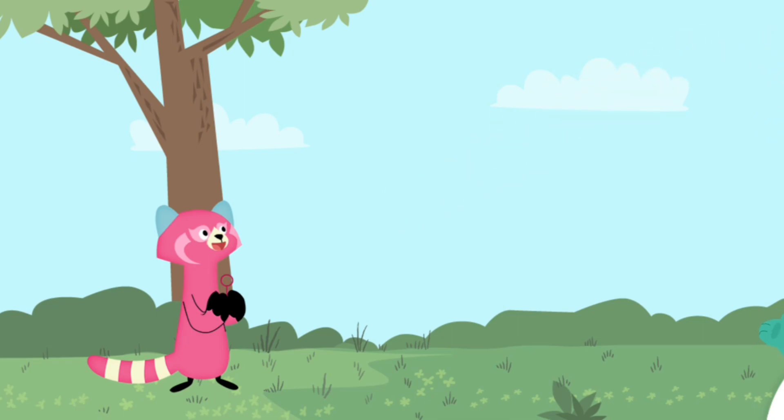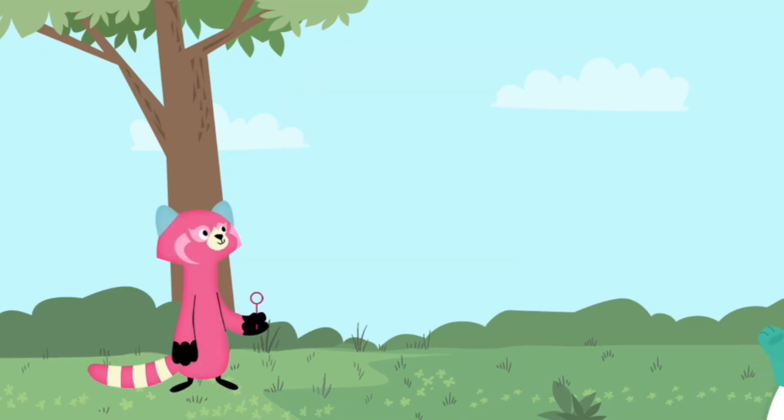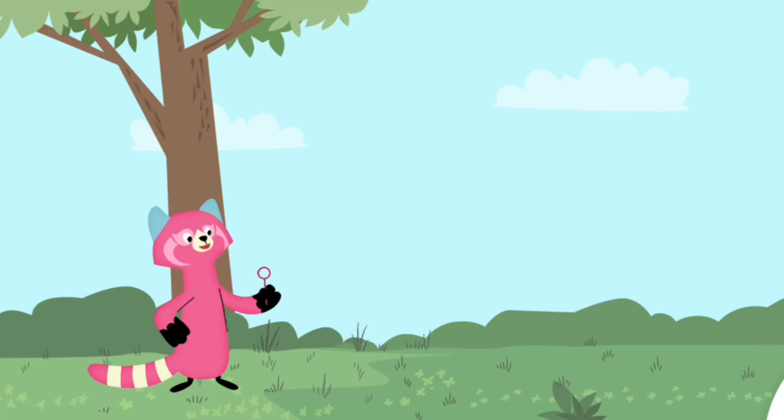Great! You found the ducks. Now we're going to look for ducks with glasses like this cool duck. Find the ducks with glasses and pop the bubble.